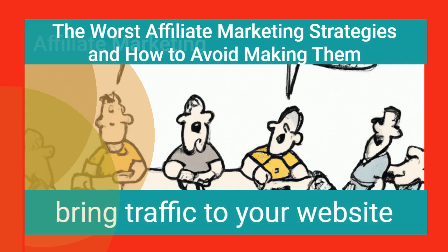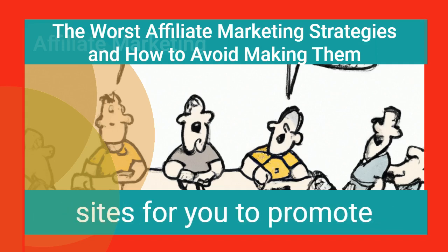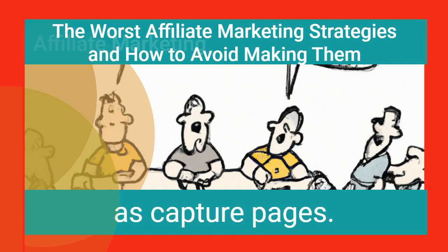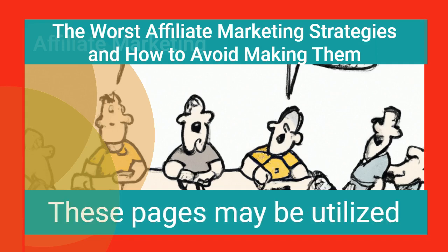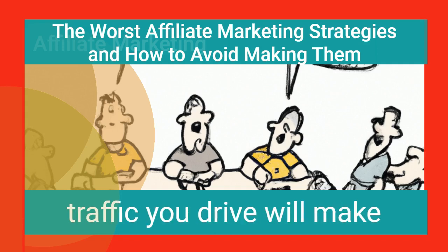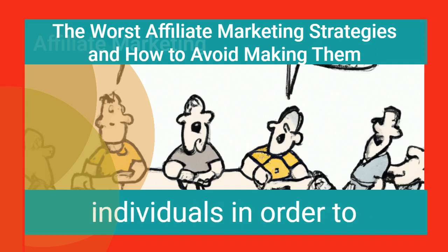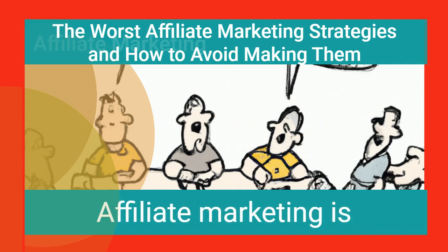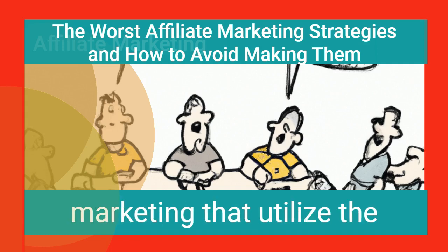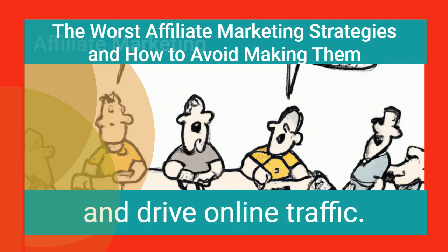It is essential to learn how to bring traffic to your website before you become an affiliate. Merchants provide replica sites for you to promote in affiliate marketing, and can provide you with traffic as well as capture pages. These pages may be utilized to collect email addresses. Keep in mind that only a tiny percentage of the traffic you drive will make purchases immediately, so you must capture the contact details of these individuals in order to communicate with them. Affiliate marketing is founded on content, and strategies can involve partnering with third parties to market brands and drive online traffic.